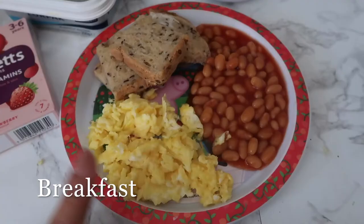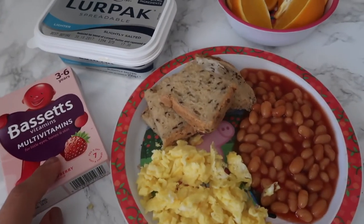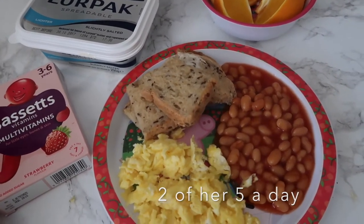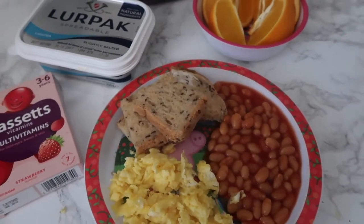So today Lily is having scrambled egg with beans and some brown toast. She'll have her multivitamin and an orange. She doesn't normally have such a big breakfast, but she fancied a lot today. So yeah, that's what she's having.